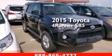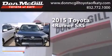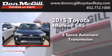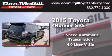This is a 2015 Toyota 4Runner SR5. This SUV has a 5-speed automatic transmission and a 4.0-liter V6.